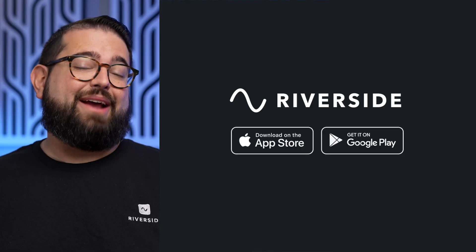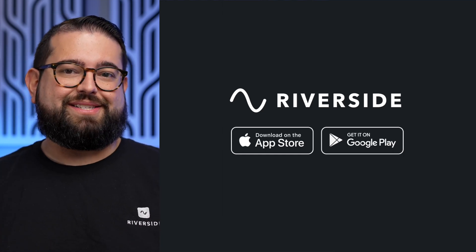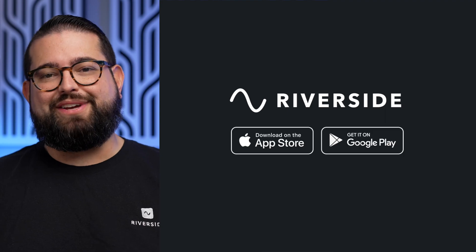Don't forget to hit the like button on this video and subscribe to the Riverside YouTube channel. We have lots of content for podcast creators, including how to build a video podcast setup from starter to pro level, the best USB mics, and a ton more. We'd love for you to try Riverside to record all your high quality video and audio content with remote guests. You can learn more at the links below this video.